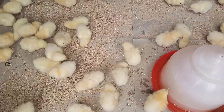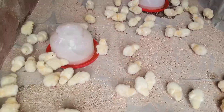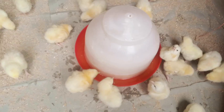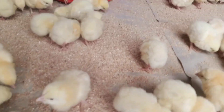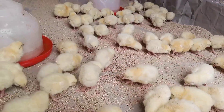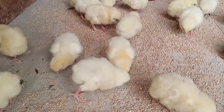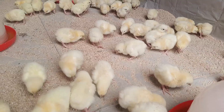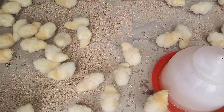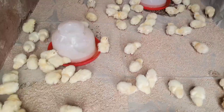How dangerous is Newcastle disease and infectious bronchitis? Newcastle disease and IB remain highly infectious, common, and costly diseases in commercial poultry around the world. The viruses can spread through an entire flock in only one or two days, causing widespread mortality and morbidity.